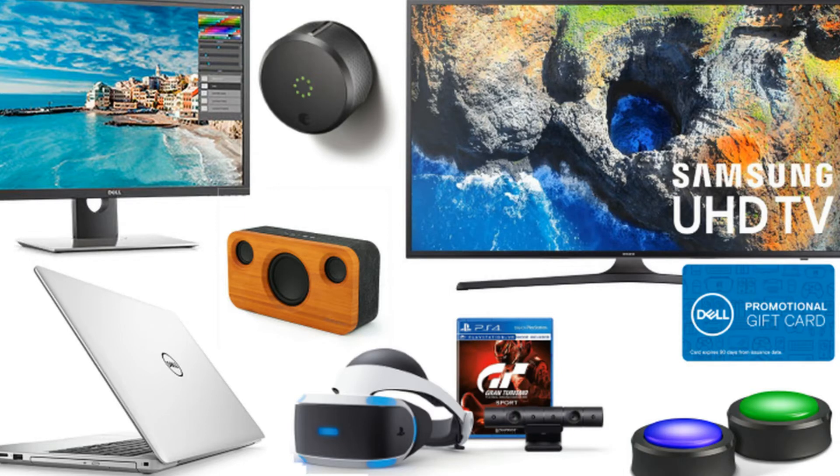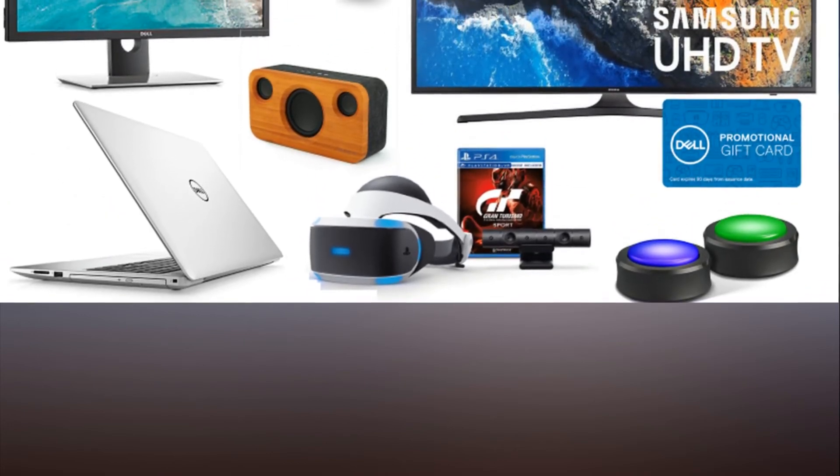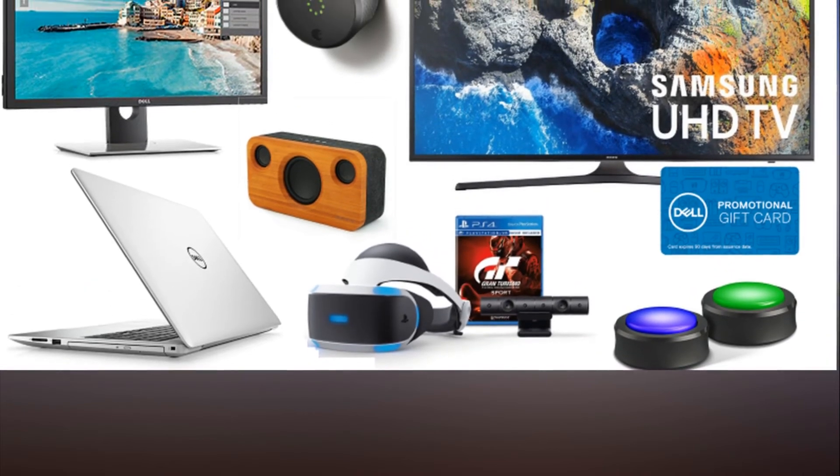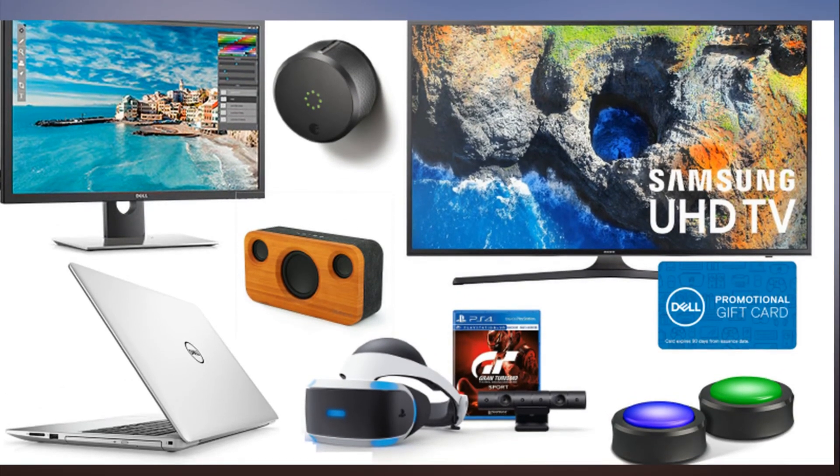Amazon Fire TV Stick 4K with Alexa remote: $54.99 at Amazon, list price $69.99. Sony PlayStation Plus 12-month membership for PS3, PS4, and Vita: $39.99 at Amazon, list price $59.99. Samsung UN55MU6300 4K HDR Pro Smart TV plus $200 Dell gift card: $599.99 at Dell, list price $799.99.